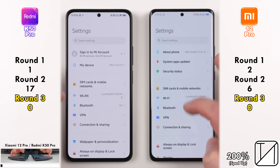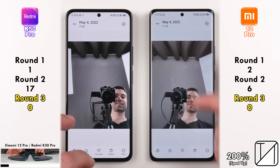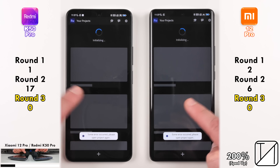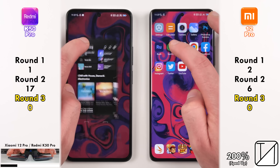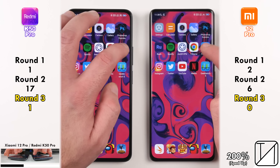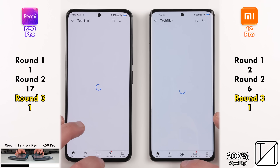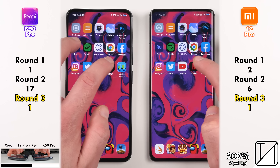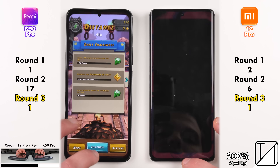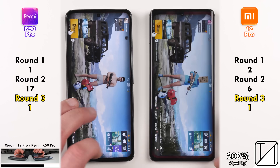For Round 3, we're testing RAM management — going from the top all the way to the bottom in terms of apps to see which ones are kept open and which ones are killed. Photoshop and Premiere Rush were killed on both devices. Going into Spotify, the Redmi kept it open where the Xiaomi killed it, picking up a point. The rest of the apps were kept open well on both. Instagram was killed on the Redmi but kept open on the Xiaomi, so they each ended with one point apiece in Round 3.